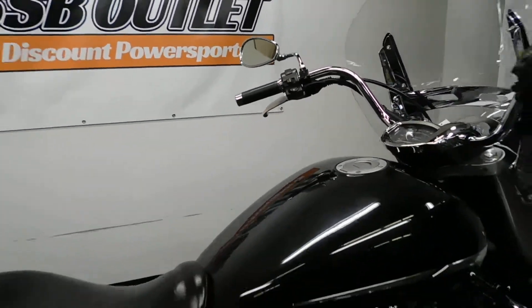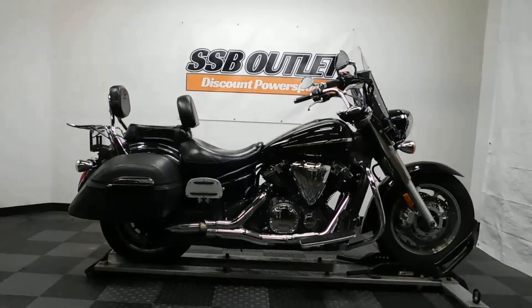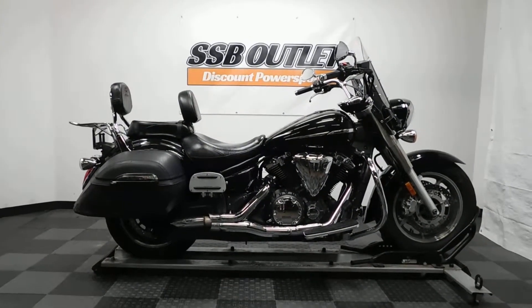This 07 V-Star 1300T will be sold as is. Thank you for shopping the SSB outlet.